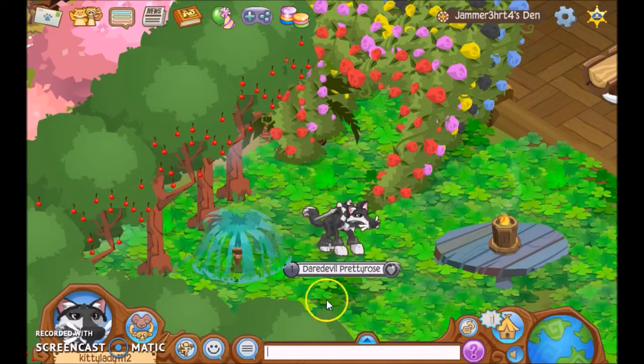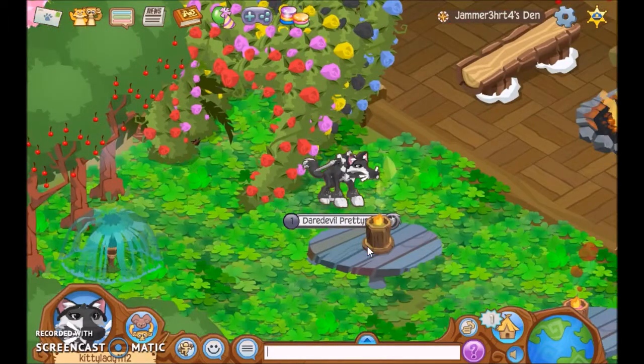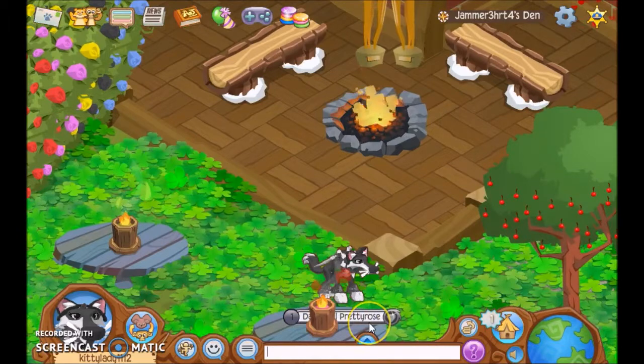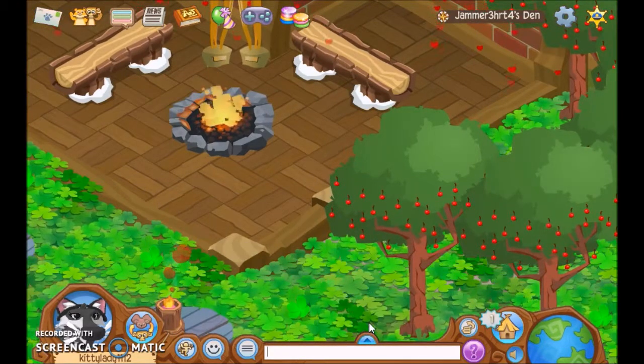We have a sprinkler right here, and a bunch of heart arch doorways — I'm pretty sure that's what they're called. And we have, I'm pretty sure these are beta — a beta table with a scented candle. You walk over here, there's another beta table with another scented candle. More cherry trees, and oh my gosh, a lot of four-leaf clovers.